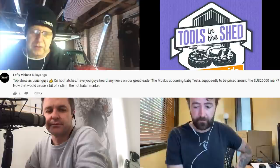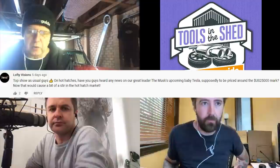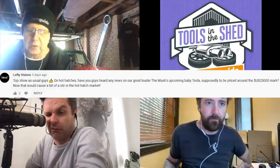On hot hatches, Lofty Visions asks: have you heard any news on Musk's upcoming baby Tesla, supposedly to be priced around the US $25,000 mark? That caused a bit of a stir in the hot hatch market. Stand by, Lofty, because we're actually going to touch on that in Muskwatch this week.